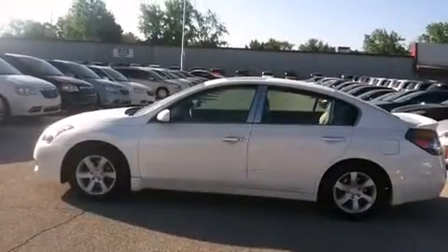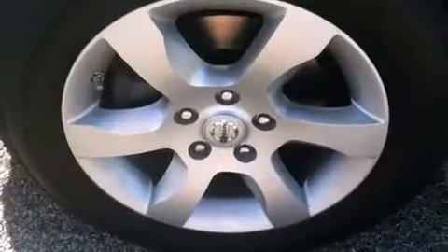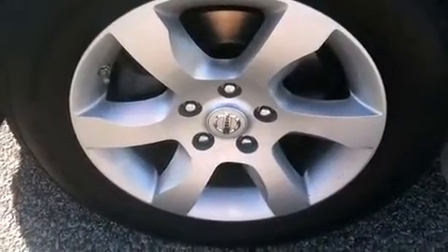Top features include a split folding rear seat, front and rear reading lights, a tachometer, remote keyless entry, and much more.